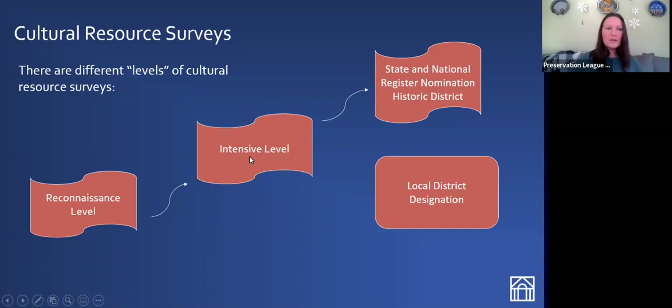There are different levels of cultural resource surveys. A reconnaissance survey gets an overall idea of the kinds of buildings in the area — building construction dates and architectural styles. A more intensive level survey would undertake historic research of specific notable buildings in the community. And finally, a state and national register nomination of a district is the most intensive level, requiring quite a bit of research. We fund all of those through PNY. Any of these surveys can also lead to a local district nomination.